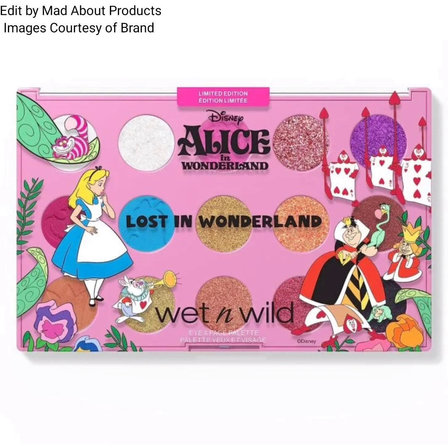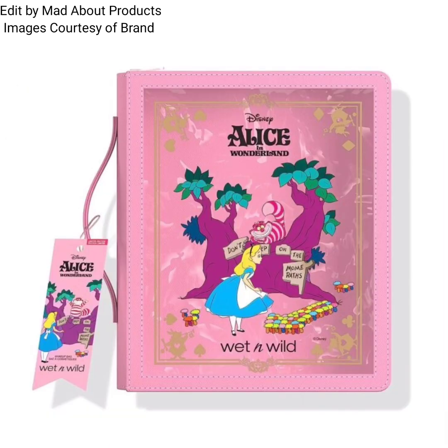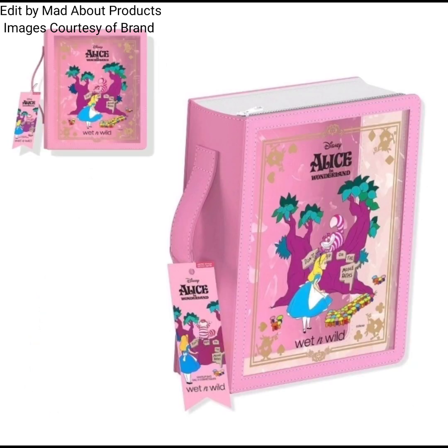This collection includes the Wet and Wild Lost in Wonderland eye and face palette, as well as the Wet and Wild Alice in Wonderland makeup bag.